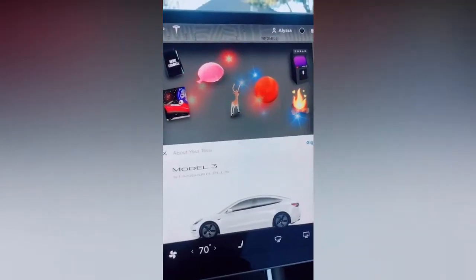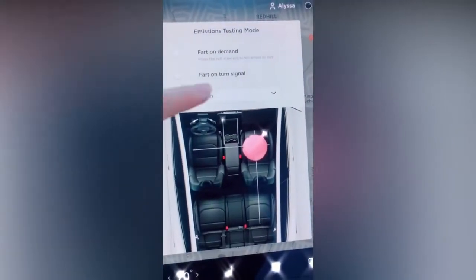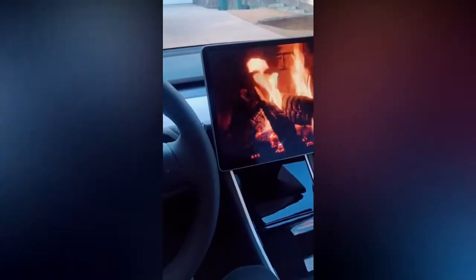The car also has a bunch of easter eggs like emissions testing mode, which basically lets you prank your friends with a digital whoopee cushion. We also have romance mode — it's a fake fireplace and the car does get warmer.